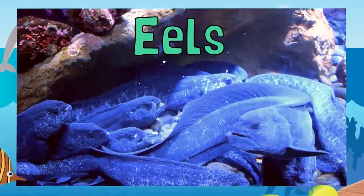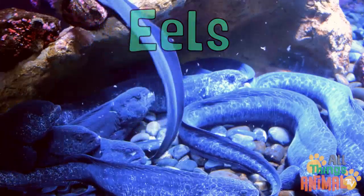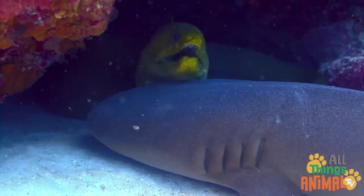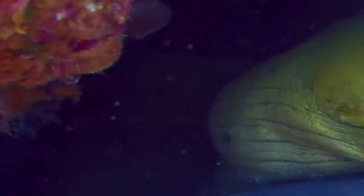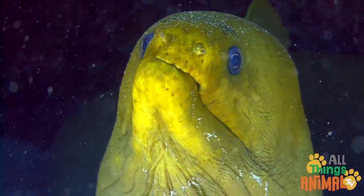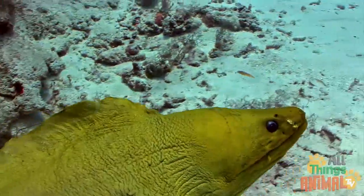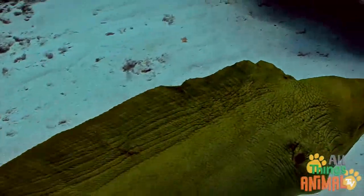Eels, slippery slimy eels with long narrow bodies look a lot like snakes, but they are actually a type of fish. They have sharp teeth and gills to breathe underwater. And, like other fish, they have several fins.